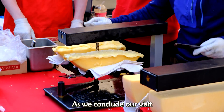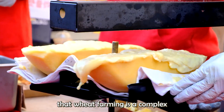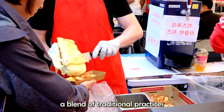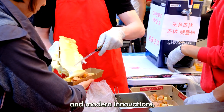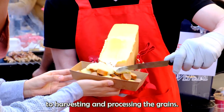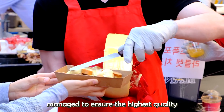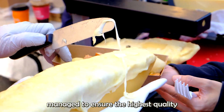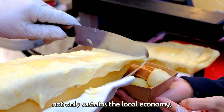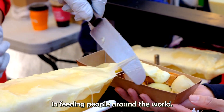As we conclude our visit to the expansive wheat fields of Kansas, it's clear that wheat farming is a complex and vital industry that requires a blend of traditional practices and modern innovations. From planting and nurturing the crops, to harvesting and processing the grains, every step is meticulously managed to ensure the highest quality wheat reaches consumers. Kansas wheat not only sustains the local economy, but also plays a crucial role in feeding people around the world.